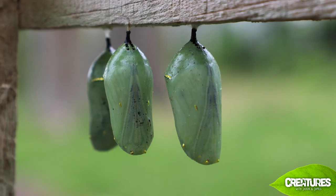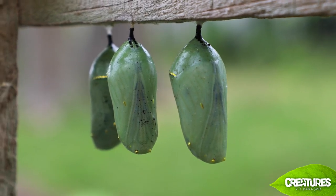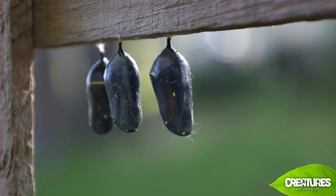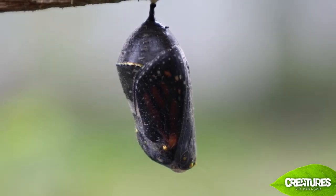The chrysalis is a beautiful green with a gold spot. God made some awesome stuff, didn't he? They spend about 8 to 15 days inside forming their beautiful wings and their new body.